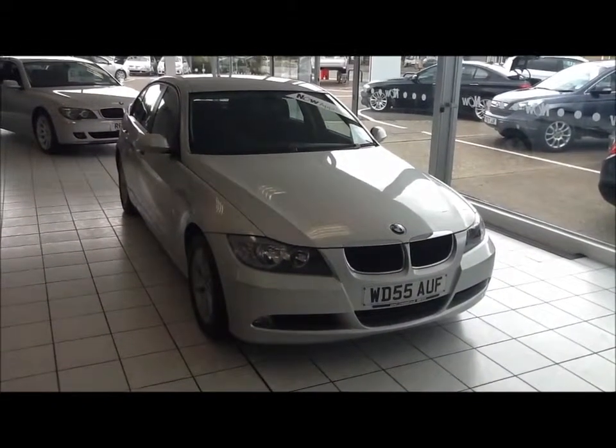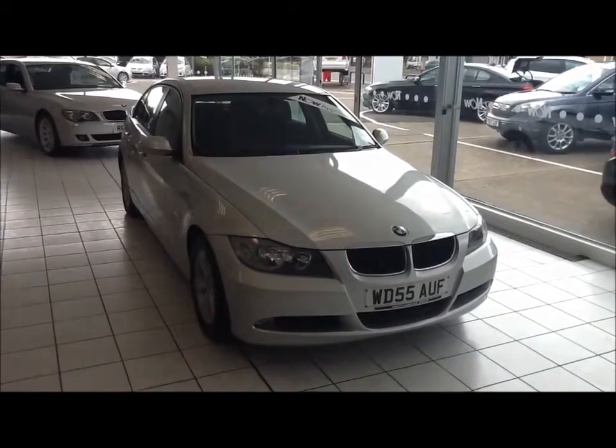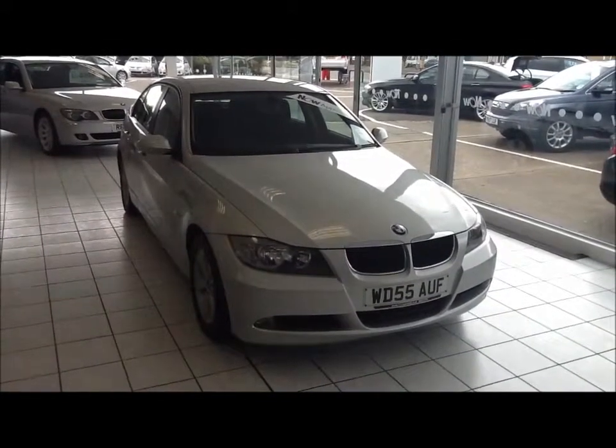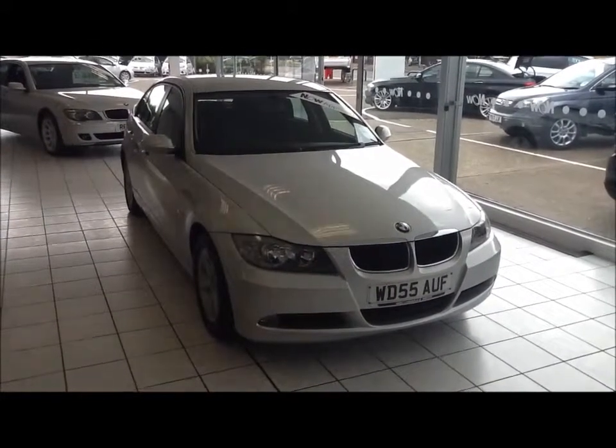This car has a warrantied mileage of 80,800 miles. This 3 Series is an Insurance Group 26 with a CO2 figure of 179.